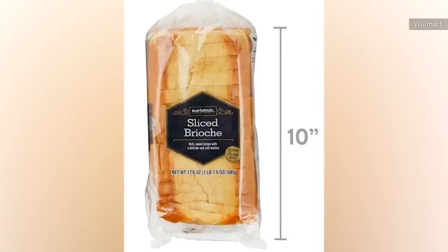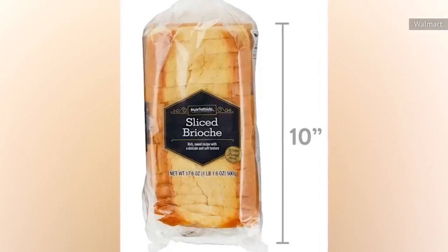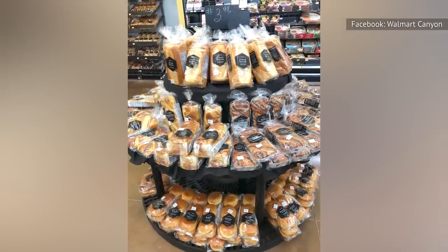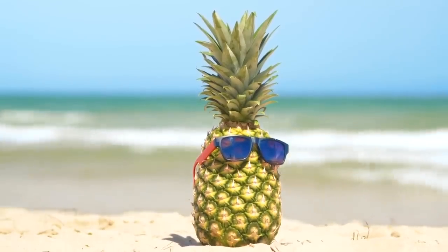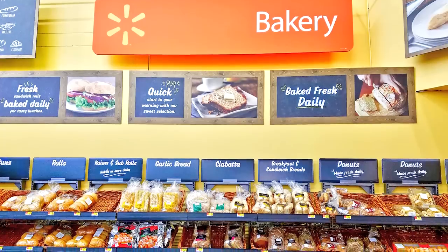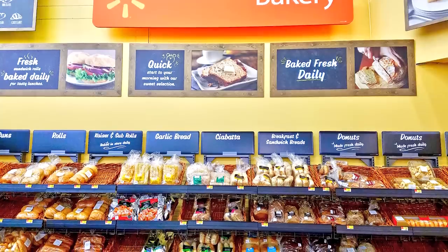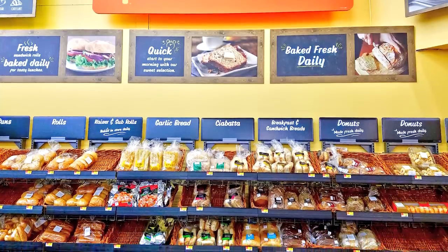On the negative side, some complained that the bread was dry and rough. Others noted delivery issues, like the bread being crushed or odd substitutes — such as receiving the brioche in place of sub-rolls, or even a pineapple instead of brioche. Problems with Walmart's pickup service are nothing new, so you may want to head to the bakery section yourself instead of relying on employees to do the selecting for you.